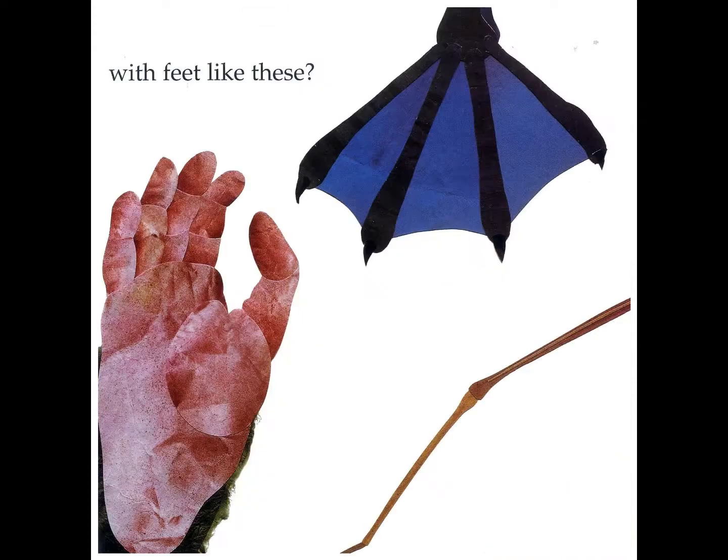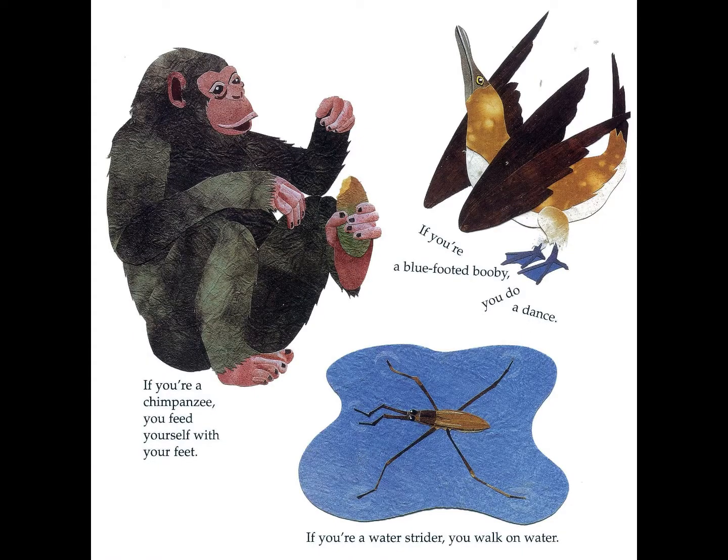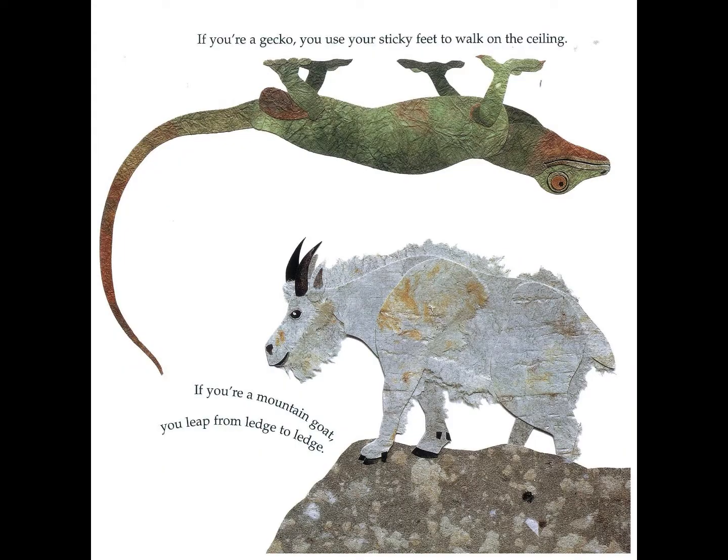What do you do with feet like these? If you are a chimpanzee you feed yourself with your feet. If you are a blue footed booby you do a dance. If you are a water strider you walk on water. If you are a gecko you use your sticky feet to walk on the ceiling. If you are a mountain goat you leap from ledge to ledge.